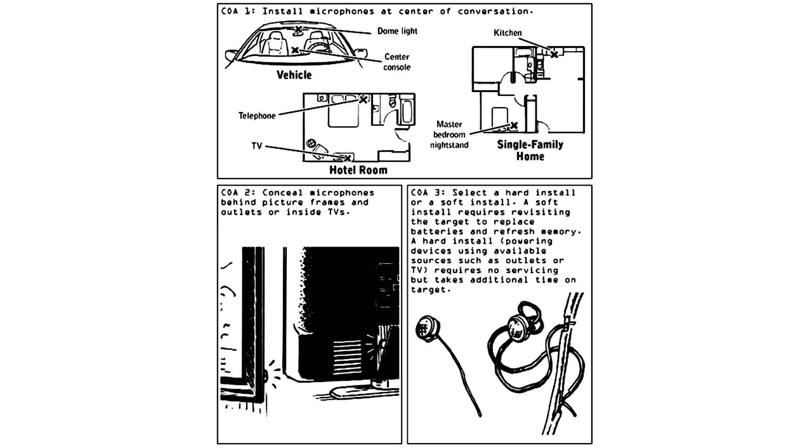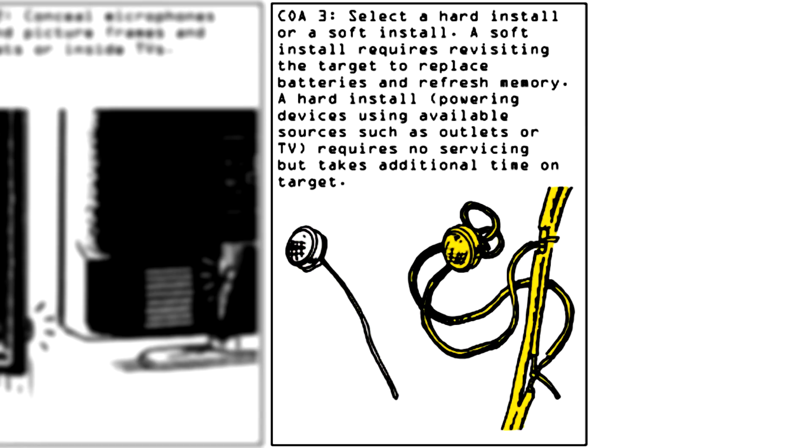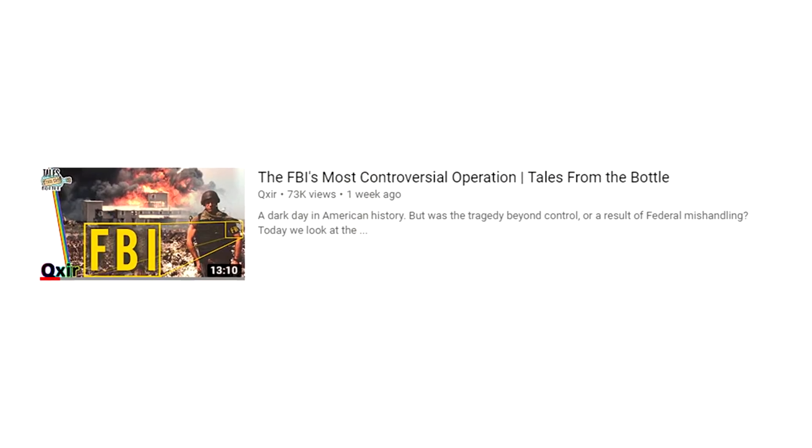Number four: install an audio device. Clint shows us a few different places to hide bugs — like in picture frames, electrical outlets, or in a TV. There's a soft install and a hard install. A soft install requires you to continually revisit the site to replace the bug's batteries. A hard install means the bug takes its power directly from a power source on site, which takes longer to set up. Really, anything can be bugged. I recently did a video on the Waco siege and learned that the FBI had been putting bugs in the milk cartons they were giving to the Davidians as part of negotiations.